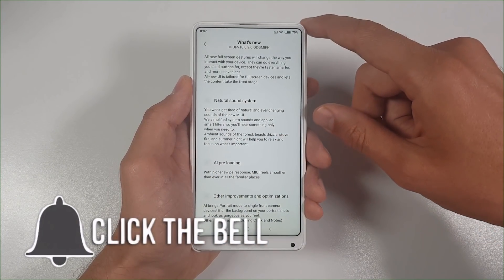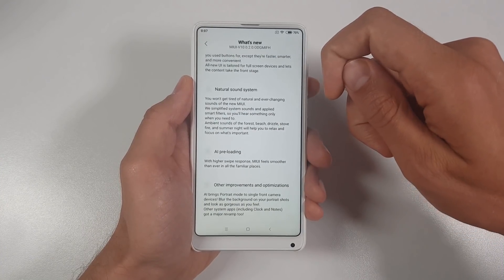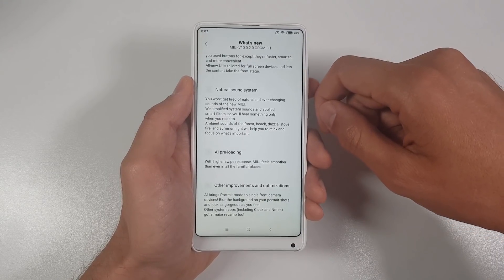And right now, with the MIUI 10, of course new things, new tricks, basically new features — designed for full screen experience!